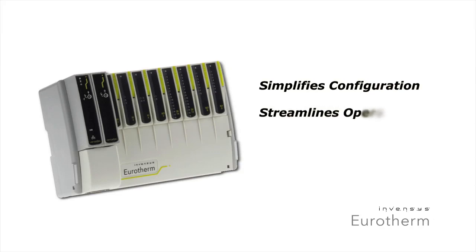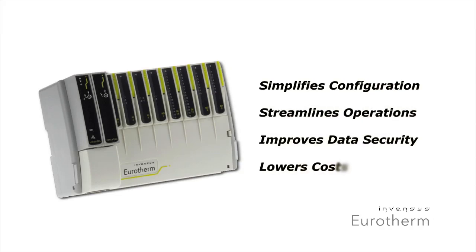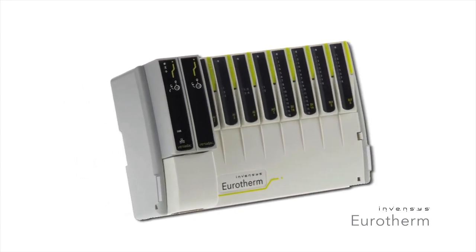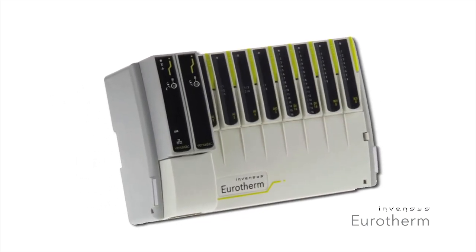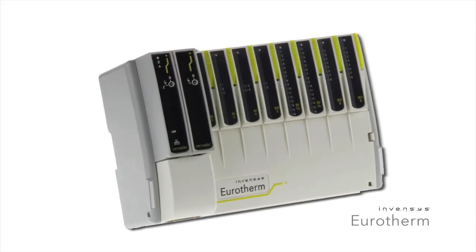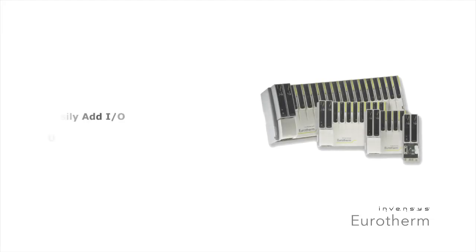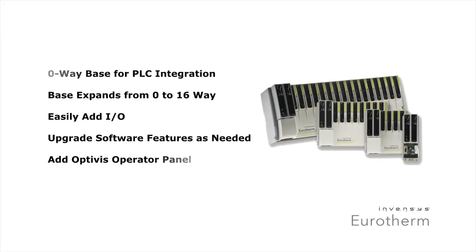Does your data recorder feel like forcing a square peg into a round hole? With the new Versadec recorder, now you can have a solution that fits your specific process. Eurotherm's Versadec delivers simply higher performance. We understand that you only want to pay for what you need, so we designed the Versadec to be fully scalable from 0 to 16 modules.